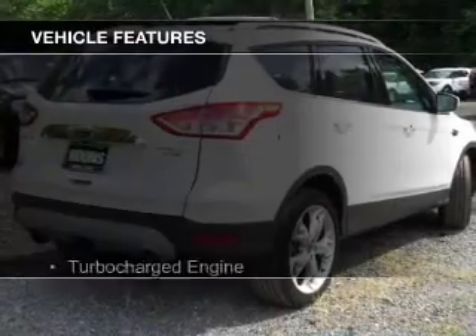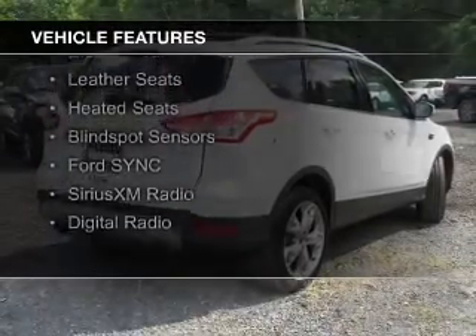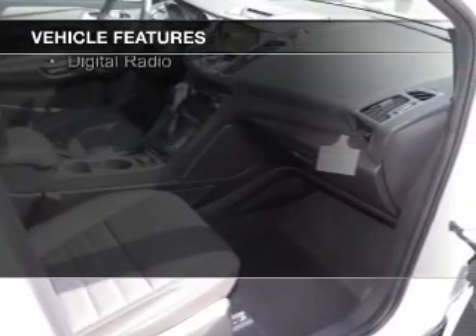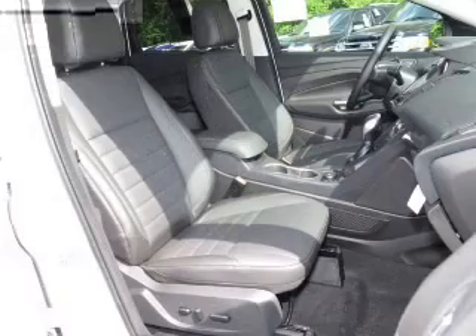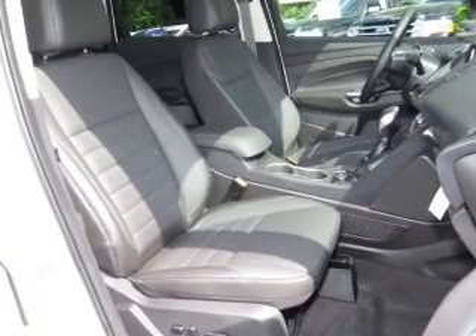The features include a turbocharger, a panoramic sunroof, internet connectivity, electric trunk, leather seats, heated seats, blind spot sensors, board sync, voice activation, Sirius XM satellite radio, and digital radio.